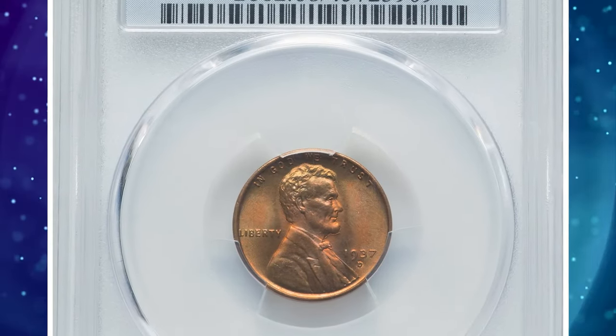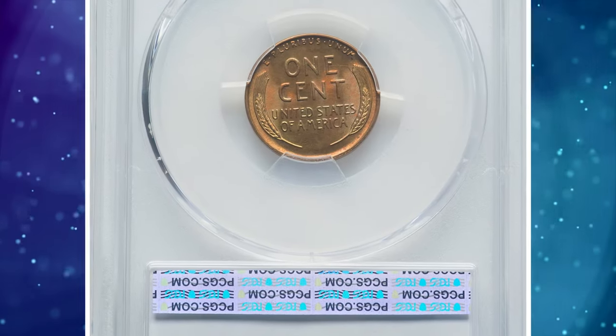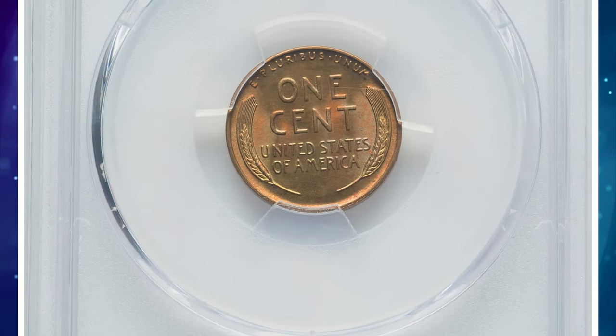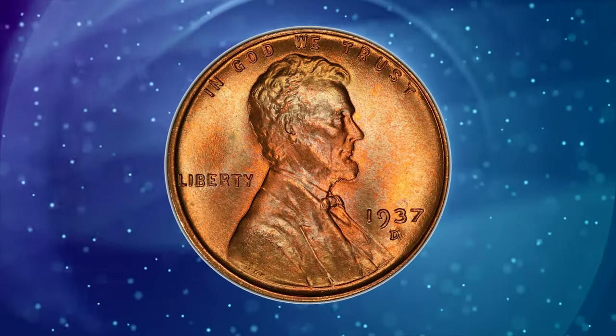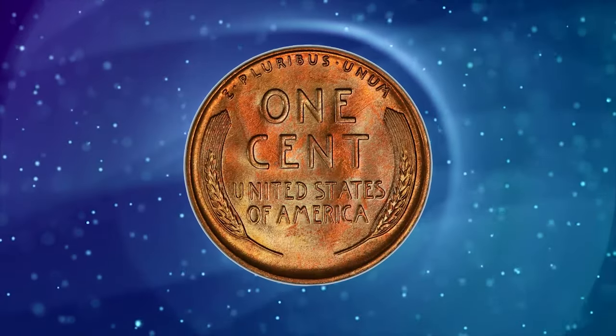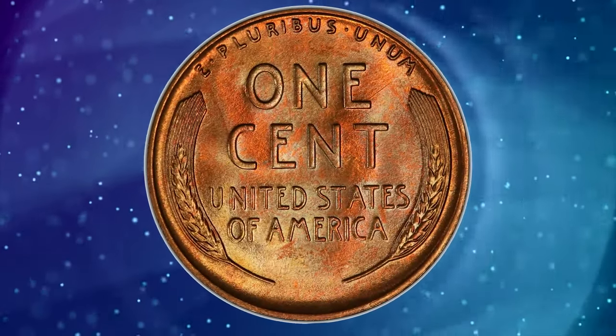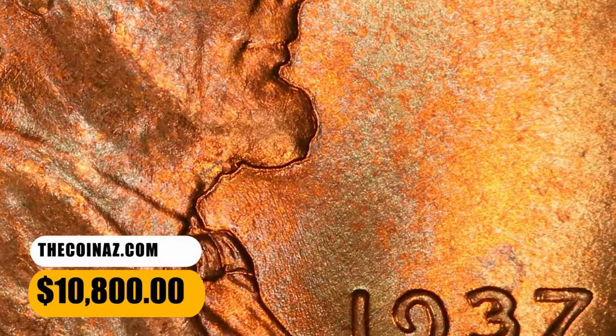Number 3: 1937 D Lincoln Cent in Mint State 68 Red. This Denver issue is readily available in any red grade through MS67, but the current MS68 Red piece stands apart from the majority. Luminous, spotless, and unabrated copper orange and reddish surfaces display outstanding eye appeal amid boldly struck devices. It was sold for $10,800.